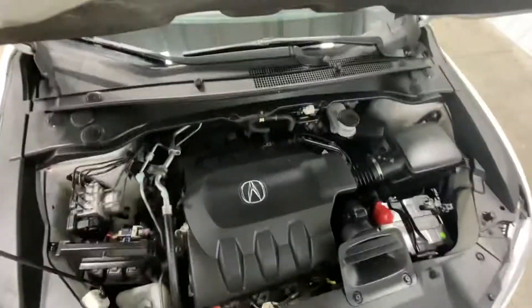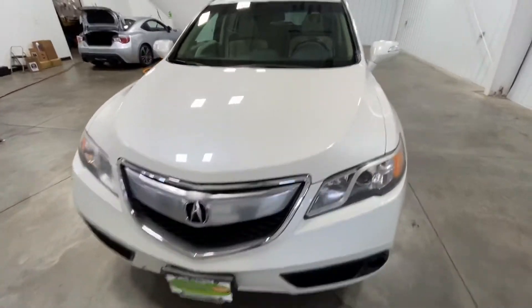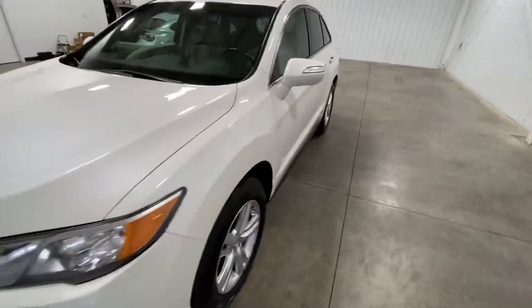As we close the hood, you can see there are no rock chips, dings, scratches, nor blemishes on this vehicle whatsoever.